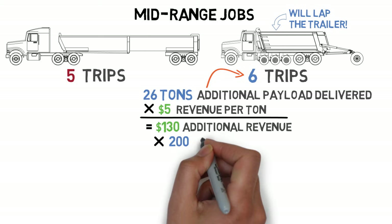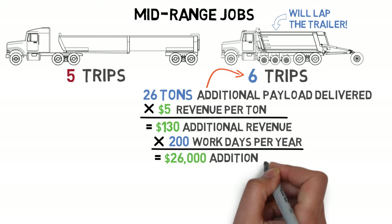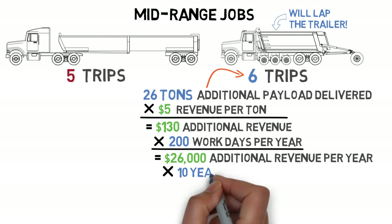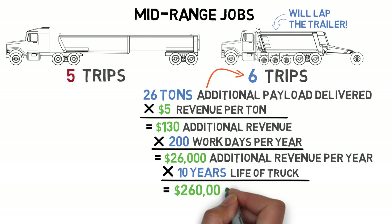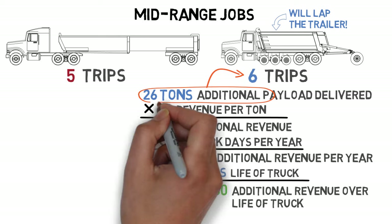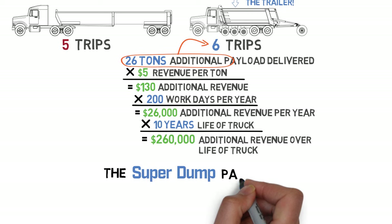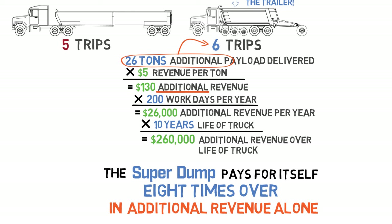If we conservatively figure 200 work days per year, that would mean $26,000 in additional revenue each year if you average just one extra trip per day. And if we figure 10 years for the life of the truck — which is also a conservative figure — that comes to $260,000 in additional revenue earned by the super dump over its life. If it averages just one additional load per workday, that means the additional cost of the super dump pays for itself eight times over in additional revenue alone.